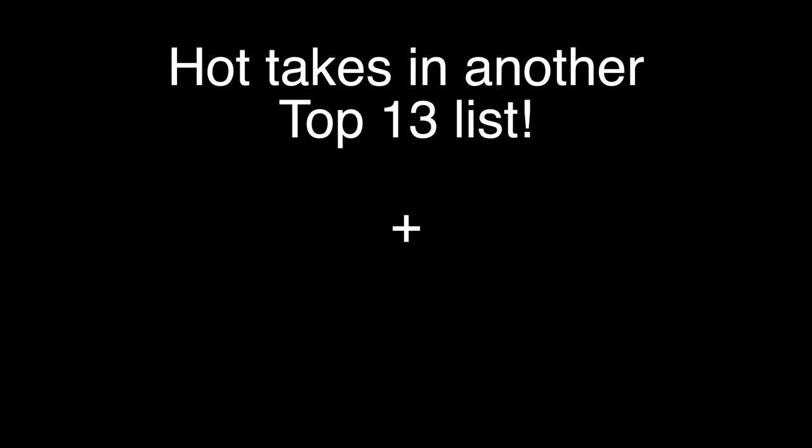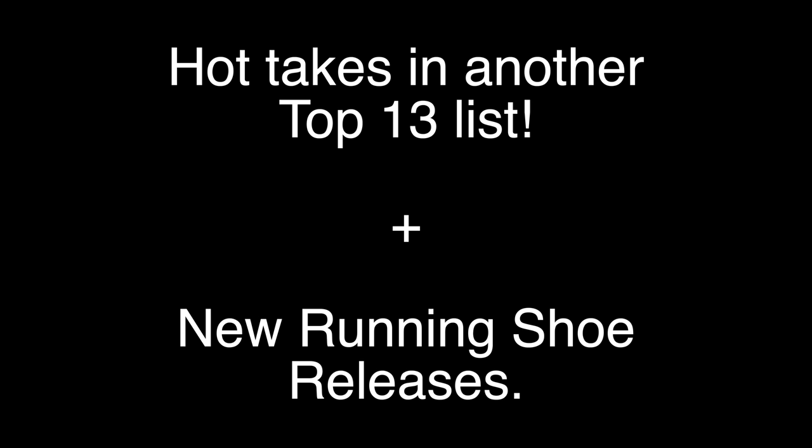Hey cats, it's about that time for another dose of the running news. Loads of stories to get through today, including my hot takes on another best of running shoe list from Cosmopolitan magazine, and some new running shoe releases to keep you up to date. Let's get to it.